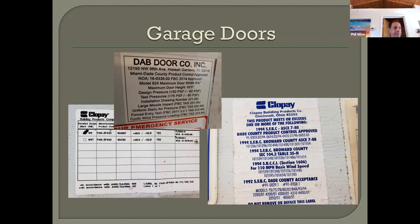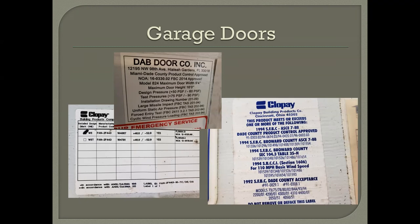Regarding permit timelines: for a roof permit you can typically get one within a week or two. For windows, you need drawings submitted to the city first — it could take about a month total, and every city varies slightly. And as for how inspection pricing works...